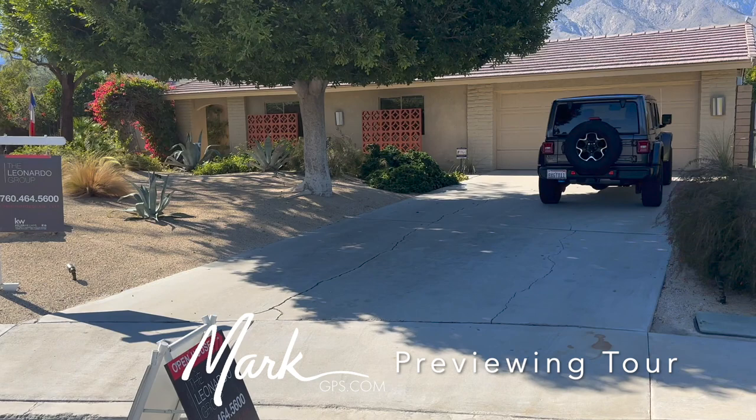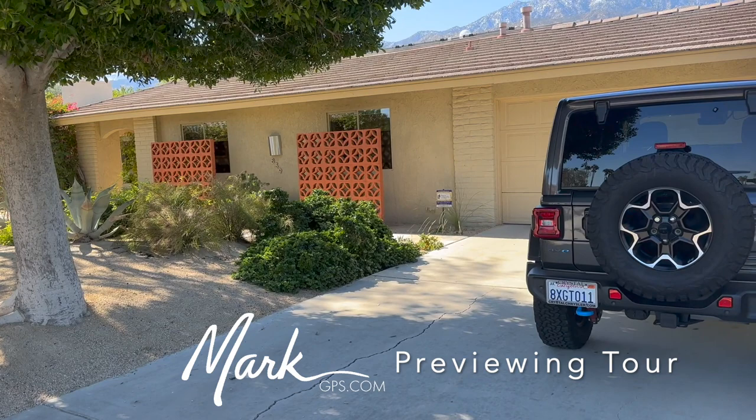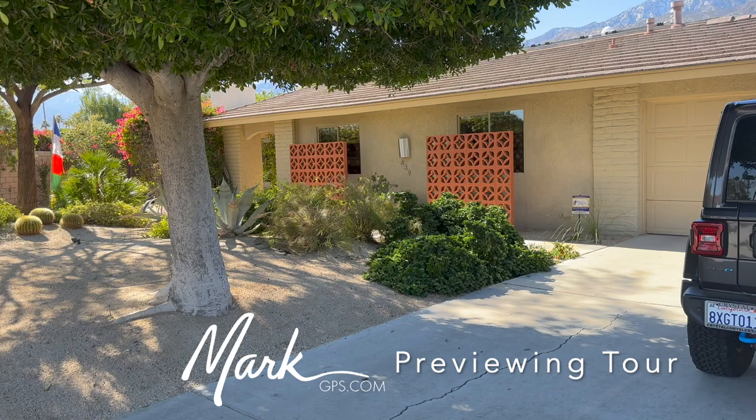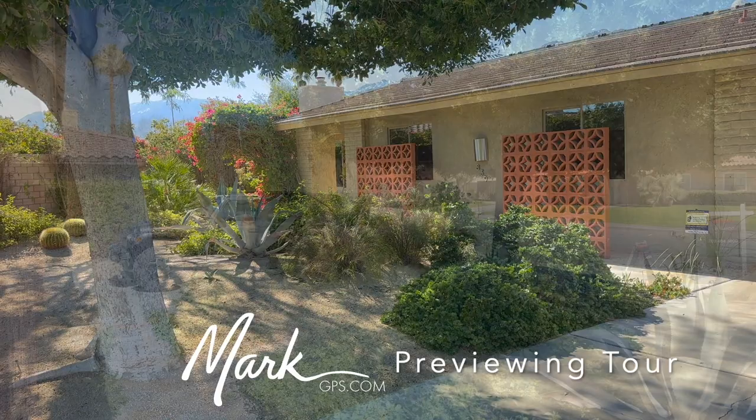This home was last sold in 2015 and they did a bunch of updates to it. You can see with the breeze block that they added — it's got a nice sort of mid-century tone to it, but it was originally built in 1979. You can see the mountains left behind. Two-car garage. This is a corner lot, so there are two pie-shaped lots sharing the corner — it's tight in the front and then expands out considerably in the back.